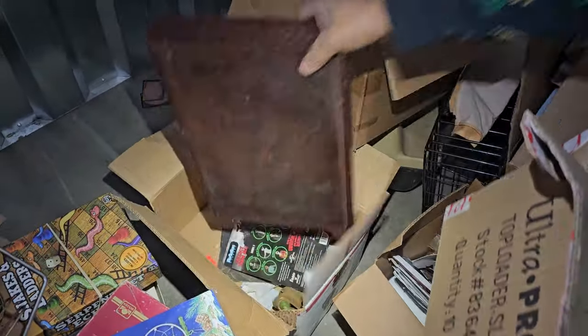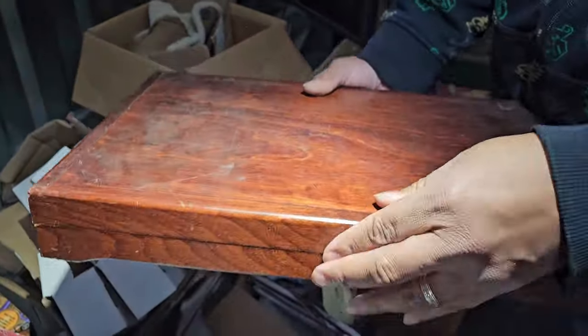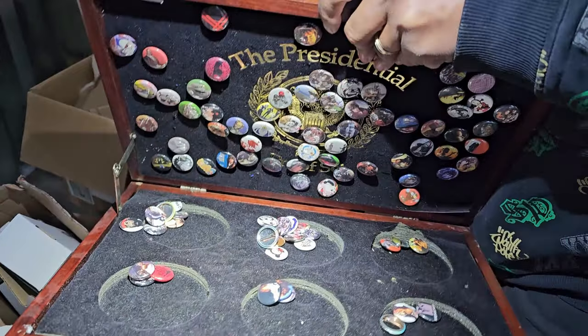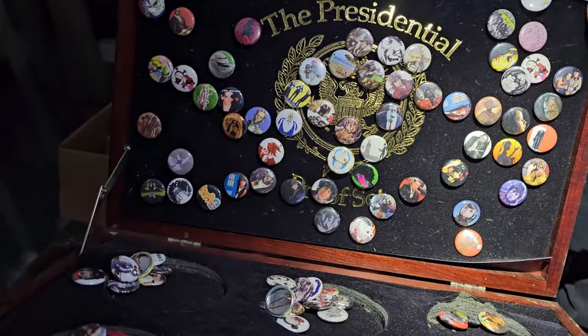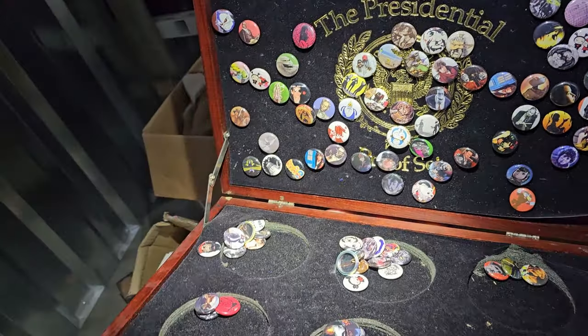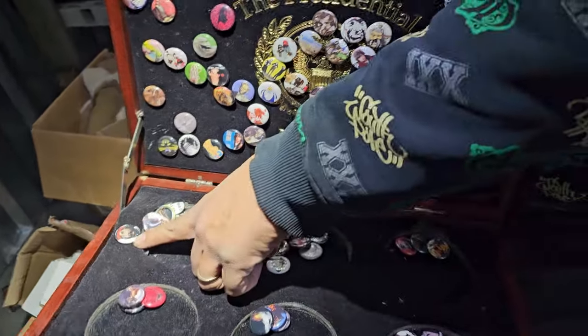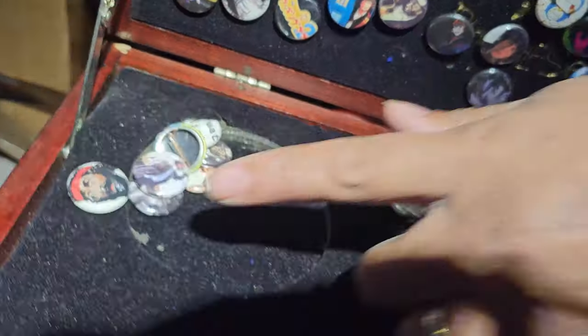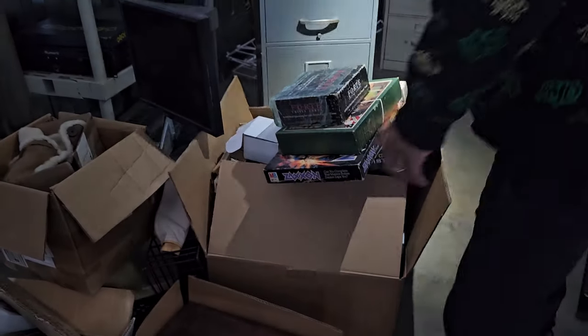There's a little UG hat and an interesting box. Whoa — it's like a presidential pin display. Those pins are very collectible, so those will be coming down the pipeline. And hey, look — that's Cheech and Chong. There's definitely a good variety here.